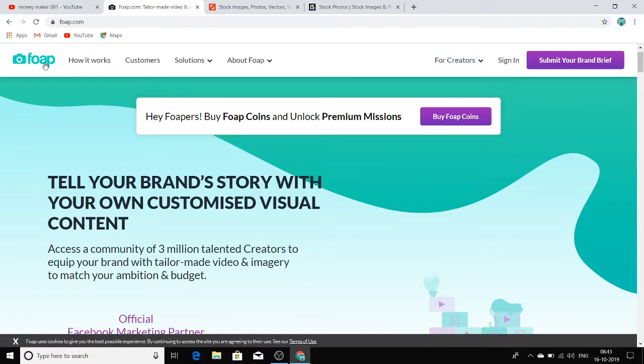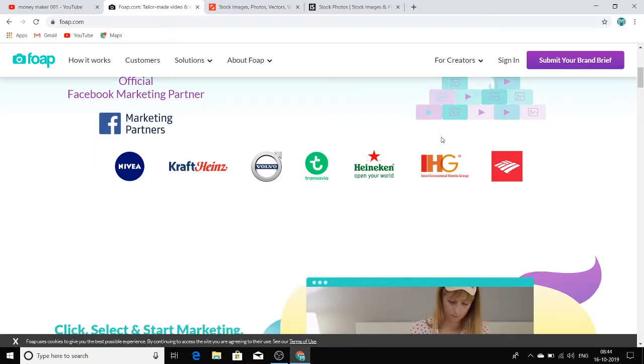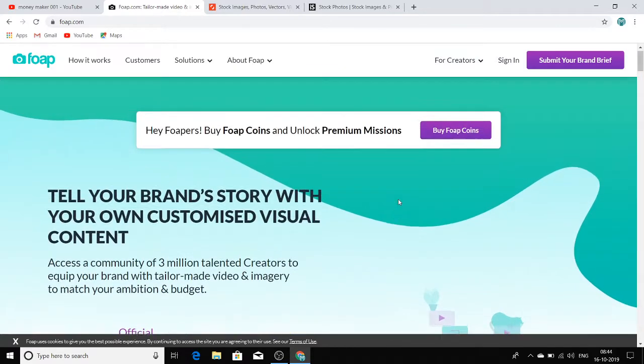You can earn almost $100 to $200 extra cash at the end of the month and spend it however you wish. Very few people think about how to make money with their smartphone, but this is a great way to do it.